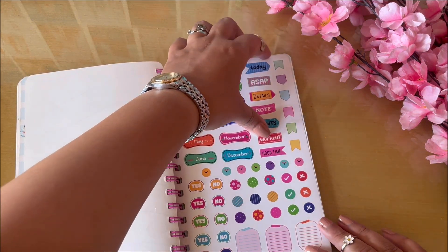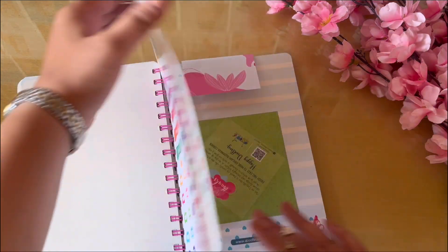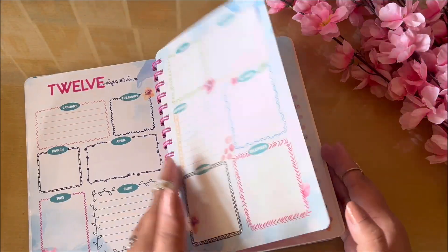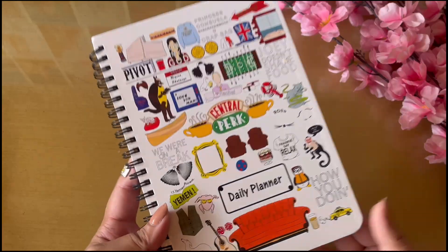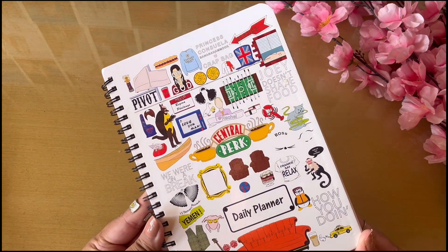If you're really looking for an affordable planner, this is the one you can pick up from Doodle Collection. For planners below ₹500, this is the maximum you can get, and I was pretty impressed. Of course, if you buy planners above ₹1500 the layouts are different, but honestly I was really impressed by the Doodle Collection.